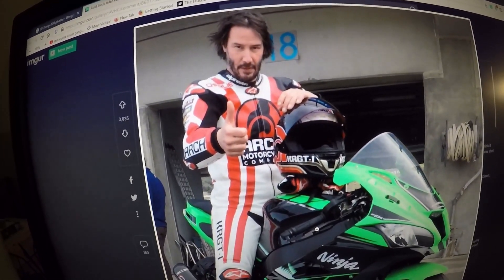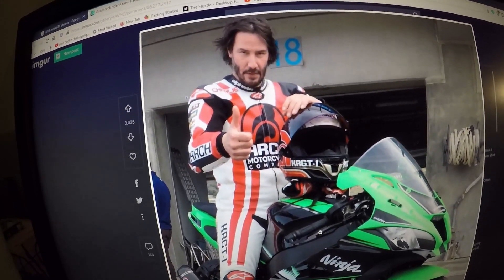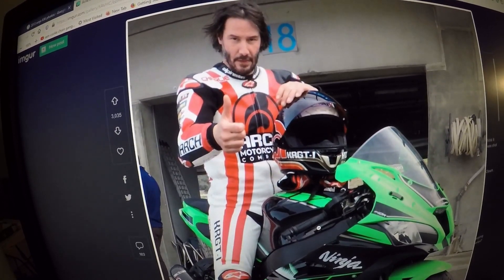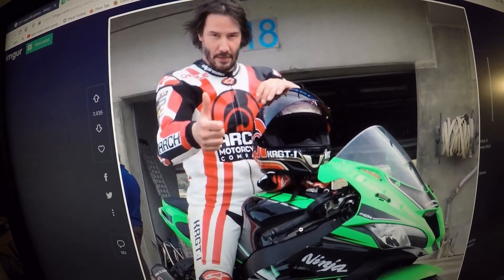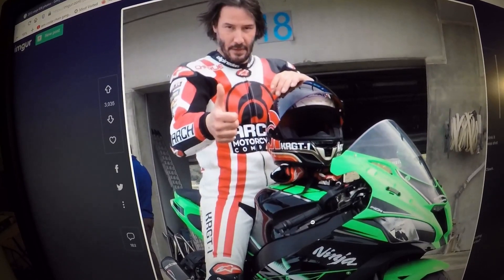Keanu Reeves is not just a Hollywood actor — he has a real passion for motorcycles. Keanu Reeves and Gard Hollinger started Arch Motorcycle Company. This looks like a Shoei helmet and it says KRGT-1. The KRGT-1 is the first motorcycle that Keanu Reeves and Gard Hollinger designed.